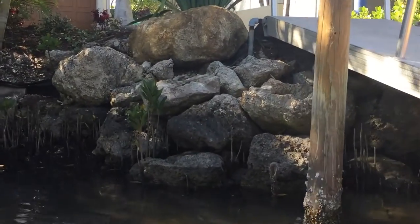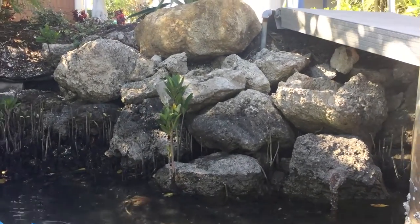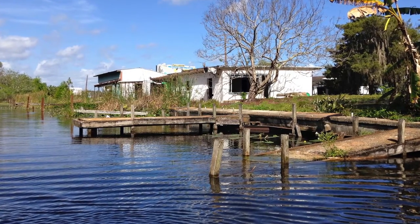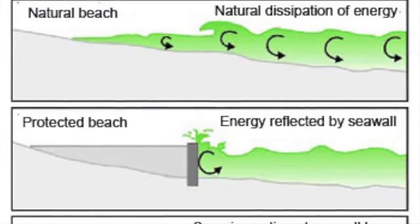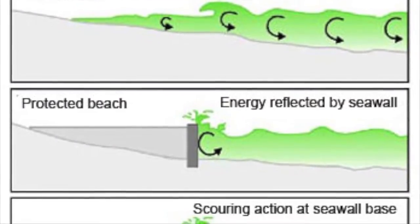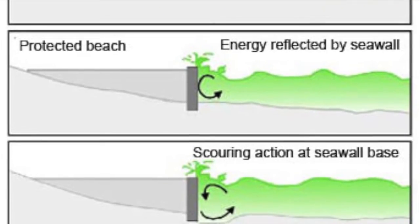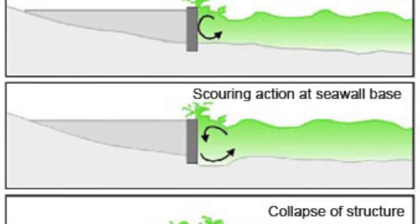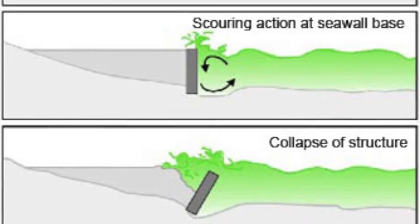While rip-wrap seawalls may solve some of these problems, they frequently break apart because of wave action. Old, wooden seawalls will decay and need to be replaced more frequently. Traditional cement seawalls break down because energy that would normally be dissipated by a beach is reflected, which scours away the dirt at the base of the wall. Eventually the wall topples under its own weight. This scouring also makes the seafloor uninhabitable.